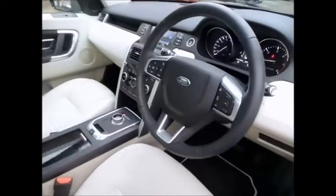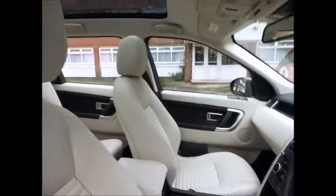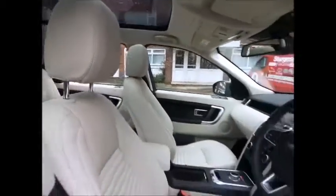This particular Discovery Sport benefits from many optional extras such as a fixed panoramic sunroof, heated steering wheel, and a reversing camera.